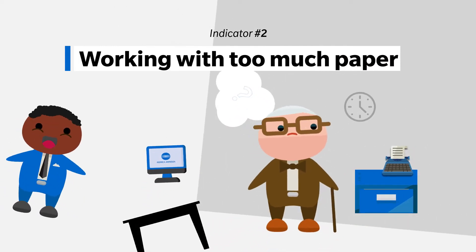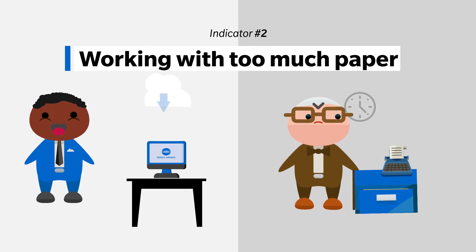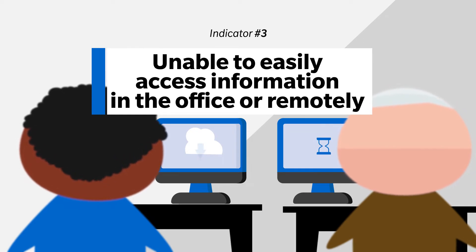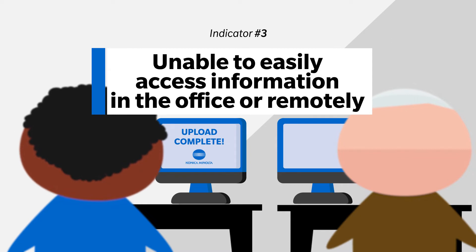Are you working with a lot of paper? That is another key indicator. Digitization will enable you to search and archive for information, plus protect the information from natural disasters. Digitization will open the door for everyday document management from your computer, wherever you work, and enable quick data searches to find the information you need — to use, to share, and to store safely, ideally in the cloud.